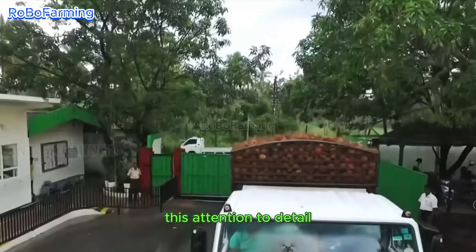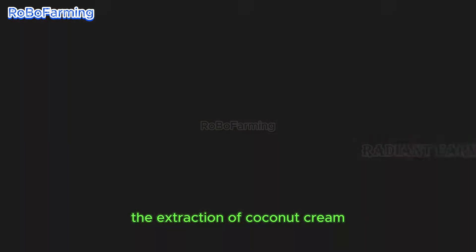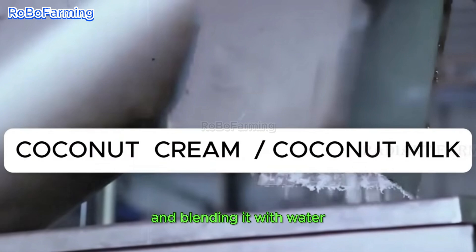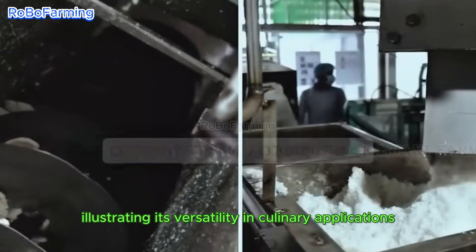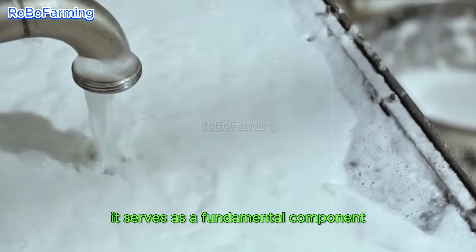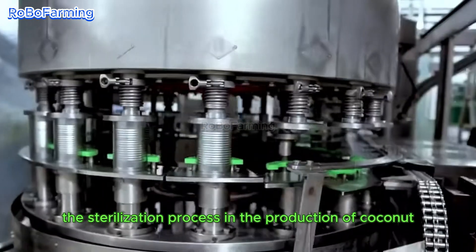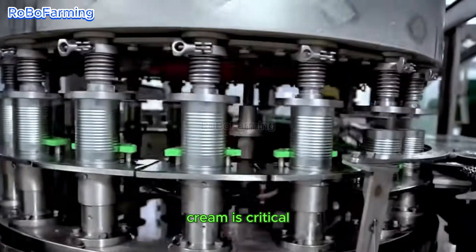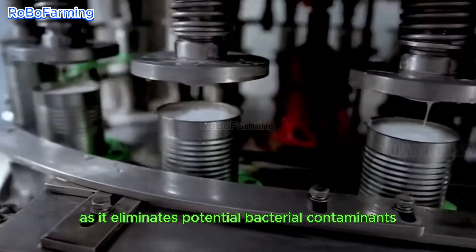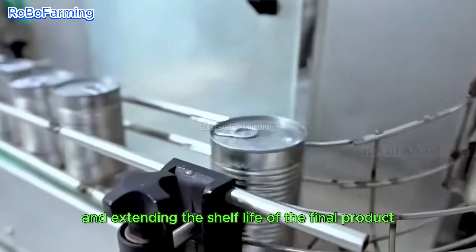This attention to detail ensures the delivery of a high-quality end product. The extraction of coconut cream involves grinding the coconut flesh and blending it with water, illustrating its versatility in culinary applications. It serves as a fundamental component in a multitude of recipes across diverse cuisines. The sterilization process in the production of coconut cream is critical as it eliminates potential bacterial contaminants, thereby enhancing the safety and extending the shelf life of the final product.